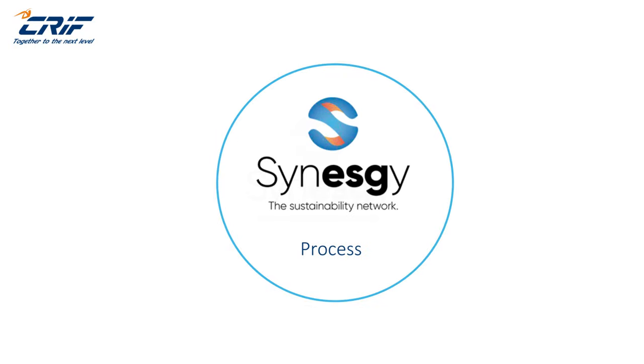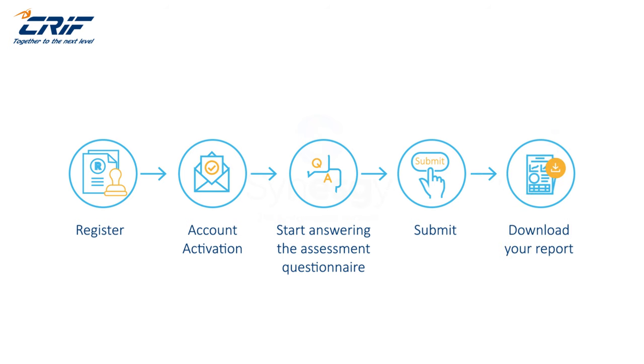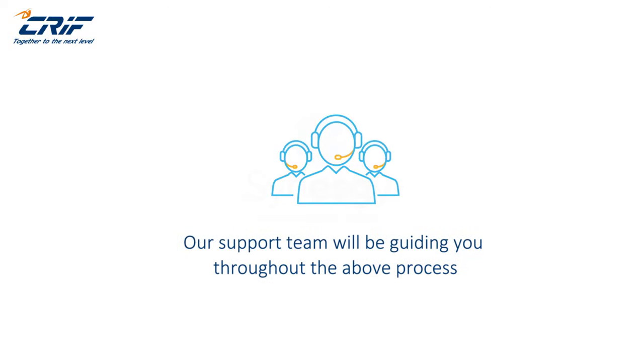The Synesgy process: Register your company and create a user account on the Synesgy website platform. After successful registration, you will receive an account activation email on the registered email ID to complete the registration. You can then start answering the assessment questionnaire and submit it to download your ESG report, score, certificate, and action plan from the platform. Our support team will be guiding you throughout the above process.